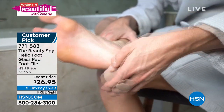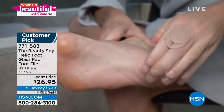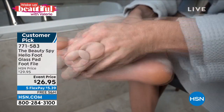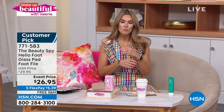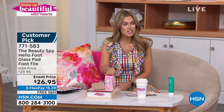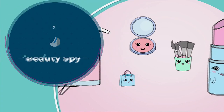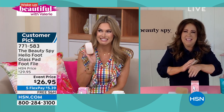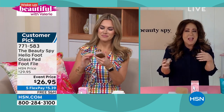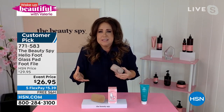It's a beautiful, high-quality, ultra-fine-etched glass foot file. It's easy to hold and lightweight. You're going to take it to the roughest, driest, thickest, coarsest parts of your feet and gently exfoliate, creating soft, smooth, beautiful, butter-like skin. Today, because it's the fifth anniversary of the Beauty Spy and the second anniversary of Wake Up Beautiful, it's on sale — $5.39 with five flex pay and free shipping and handling. Welcome in the Beauty Spy — the woman that travels the globe to bring us the best beauty trends. Our feet have been stuck in boots — they're dry, thick, with calluses and coarseness.